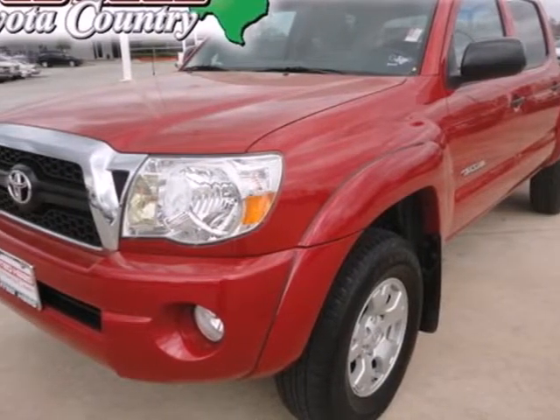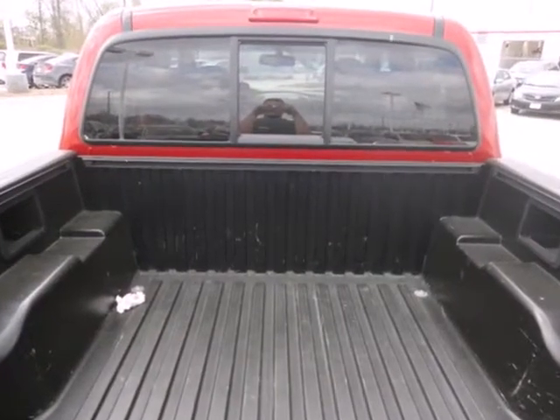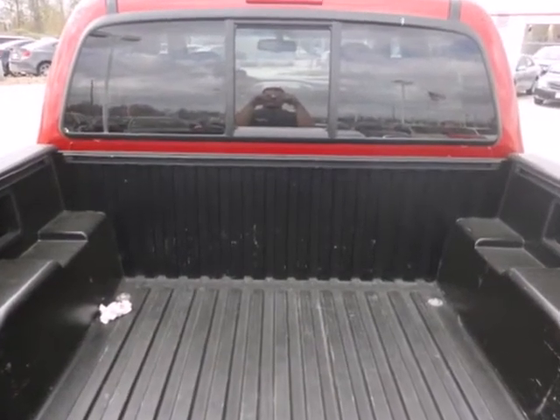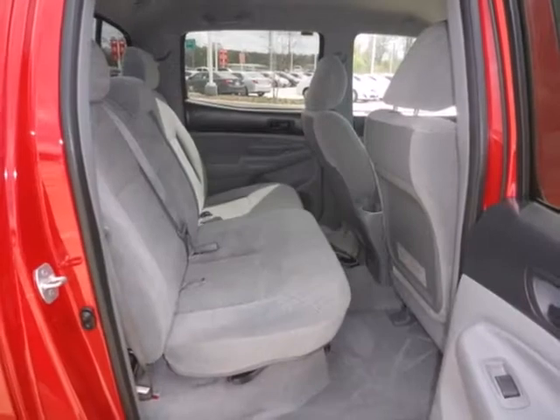Here's a 2011 Toyota Tacoma. Speed proportional power steering, a tilt and telescopic steering wheel, power door locks, emergency braking assist, and trailer wiring all come standard in this versatile and value-packed truck.